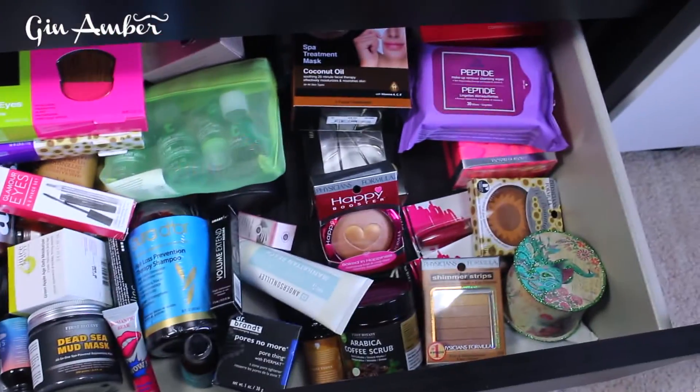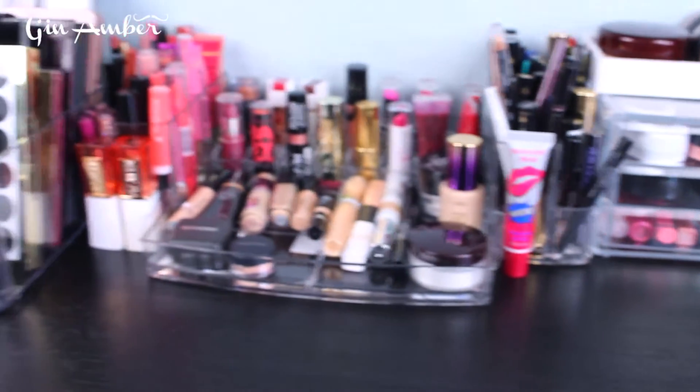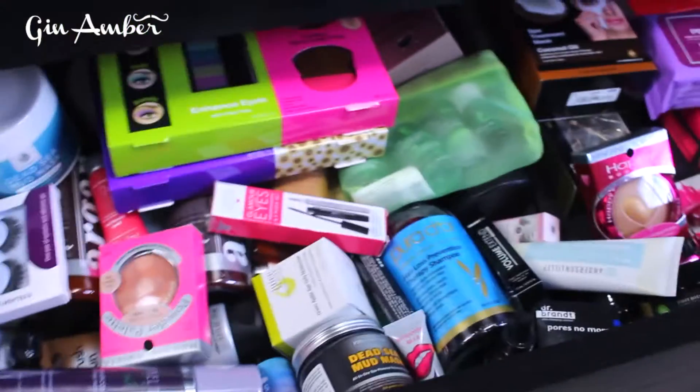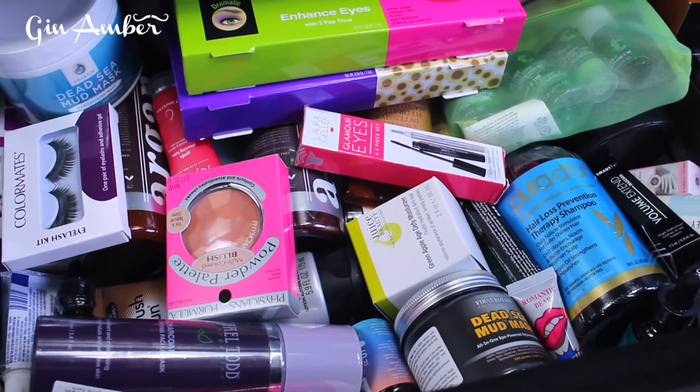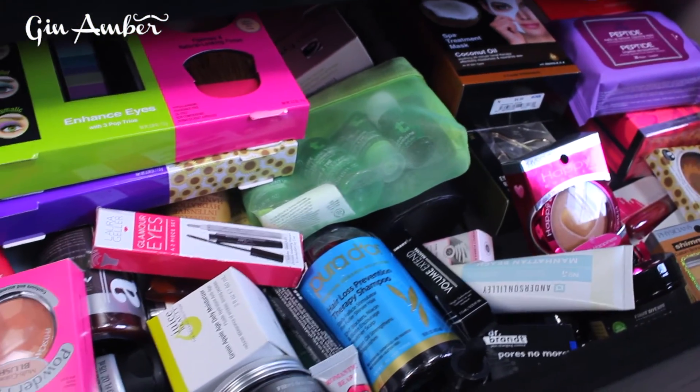And look what I have in this drawer — this is makeup world, everything that doesn't fit in the display right now because I'm moving, so I'm not buying any more organizers. By the way, if you want to see my skincare collection please let me know and I can do a video about that too. Bye, love you!